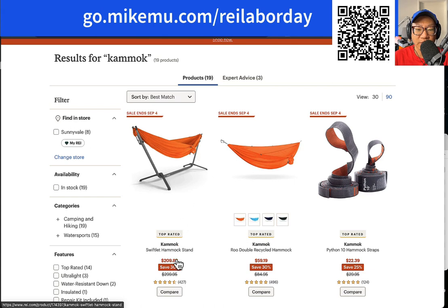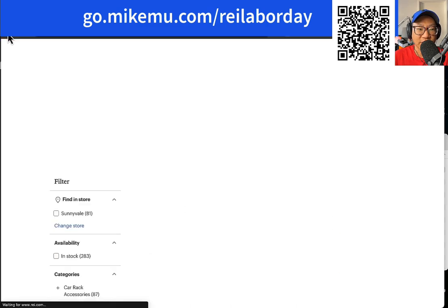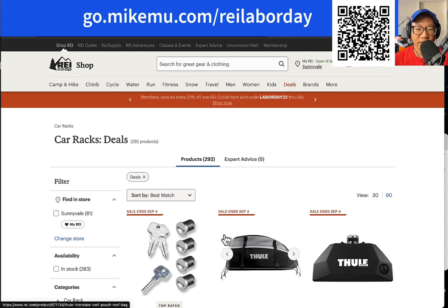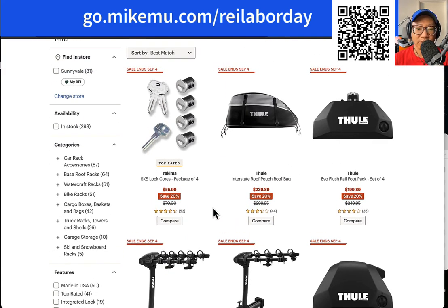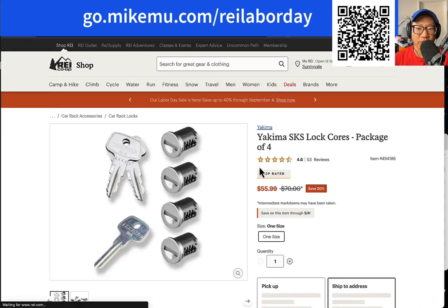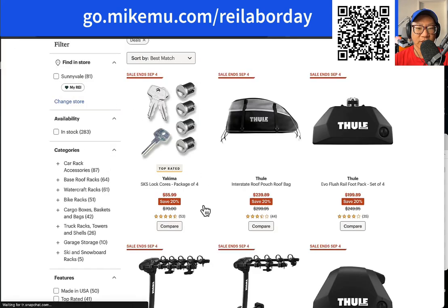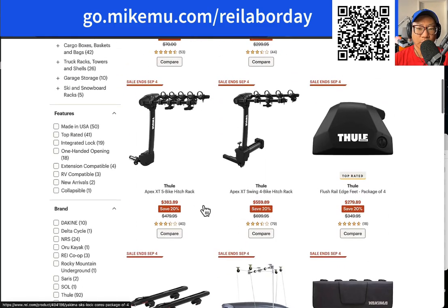Hammocks are really great for the summer. This is a Swiftlet hammock stand, which is basically a really portable one — that's on sale. So if you're considering car camping, overlanding, or off-road, Thule and Yakima sales are going on. Best time to get it. I wish they sold more packages of four key cores, because four is typically not enough and you want them all keyed the same. That's one negative about what REI has going on here — they don't sell sets keyed the same. If you get the whole system, you probably want 16 keys.